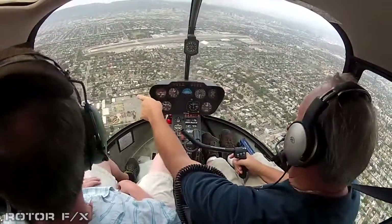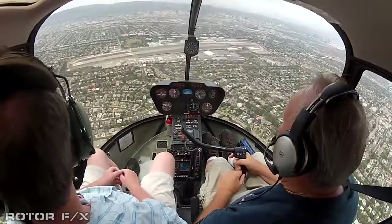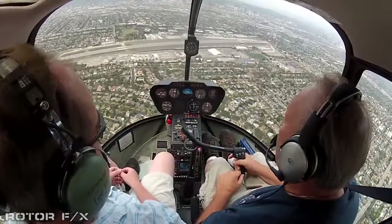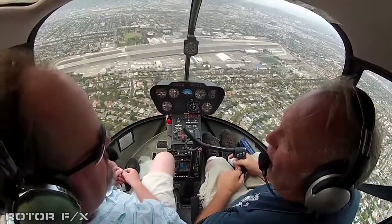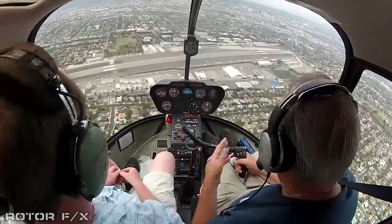That's the golf course where Harrison Ford crashed. I just heard the other day that they came up with the cause of the crash — no gas.